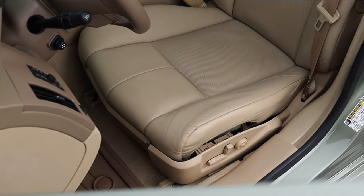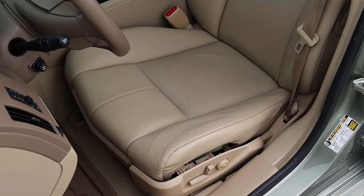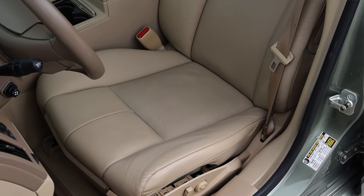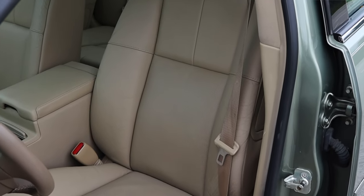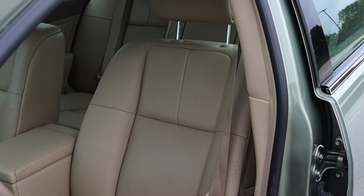The seats are decently comfortable. I don't mind them too much — they look very nice, very Cadillac, and give me a lot of nostalgia. They are heated and they are power, which is very nice.